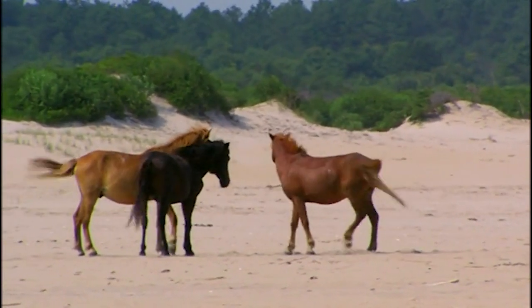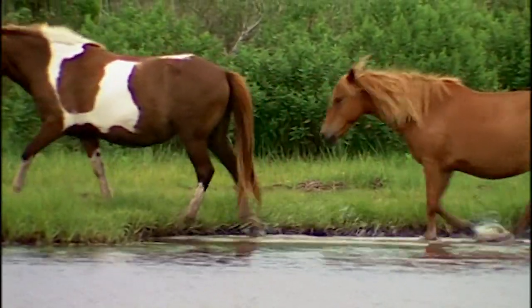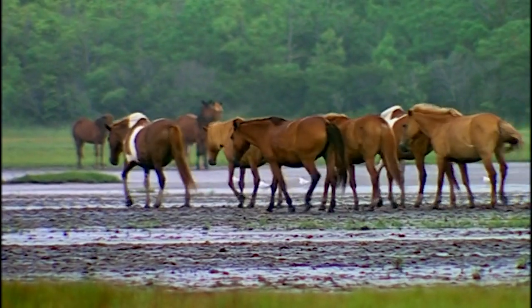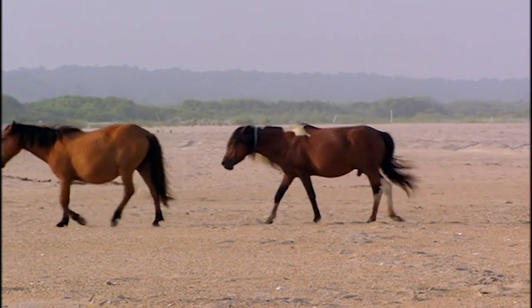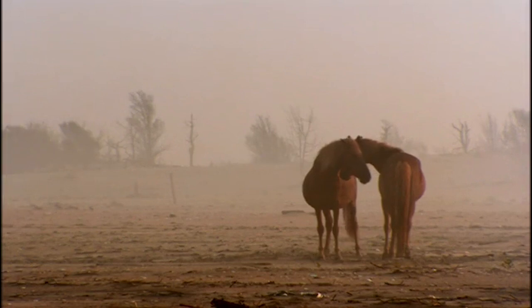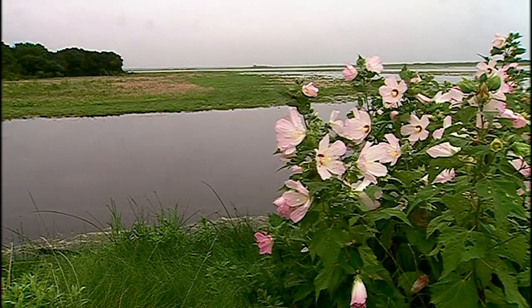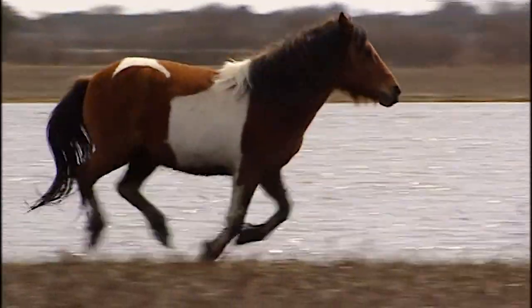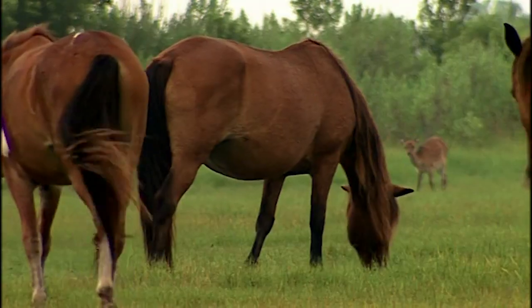Young females usually leave their family band on their own, which helps avoid inbreeding. They'll join an established harem band or pair up with a single lucky bachelor. Together, they'll form the core of a completely new band. Each band has a home range, and they spend most of their days grazing in the marshes and open areas on the bayside.